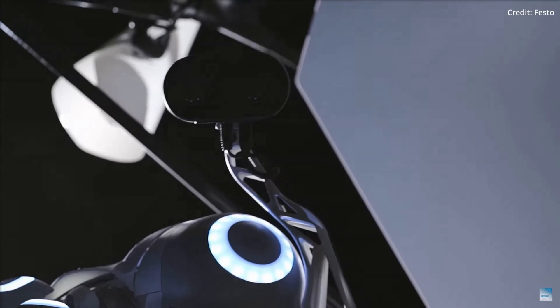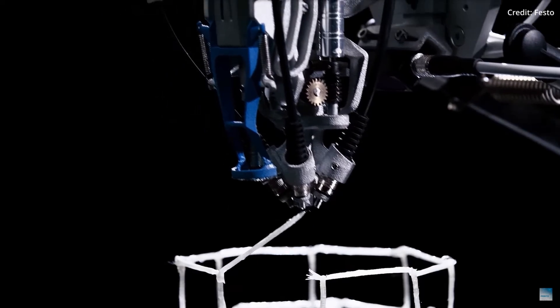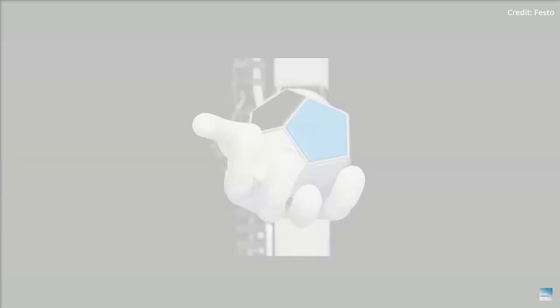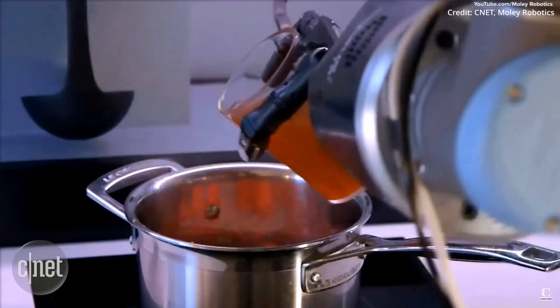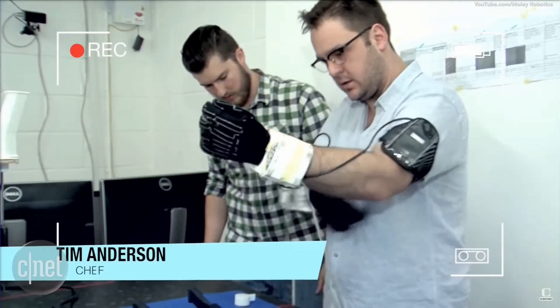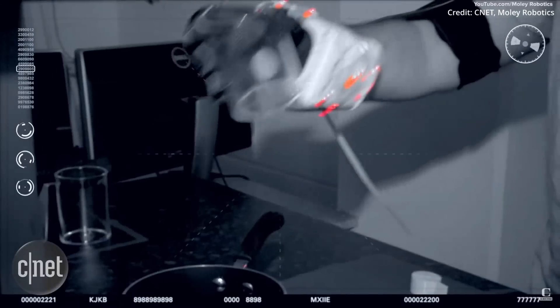The VRB model is a significant leap forward in the field of robotics, offering a solution to the chicken-and-egg problem of robot training data. Comprehensive robot training data would require many robots performing actions in the real world, but they would need to be trained beforehand. Video training is seen as a possible solution, as AI models could learn how humans interact with their environment from video data and then transfer these skills to robots.